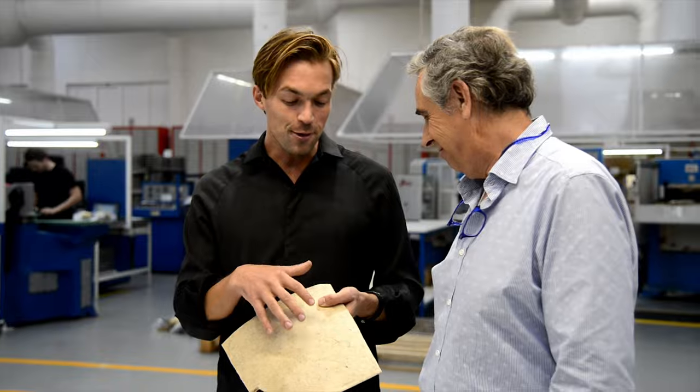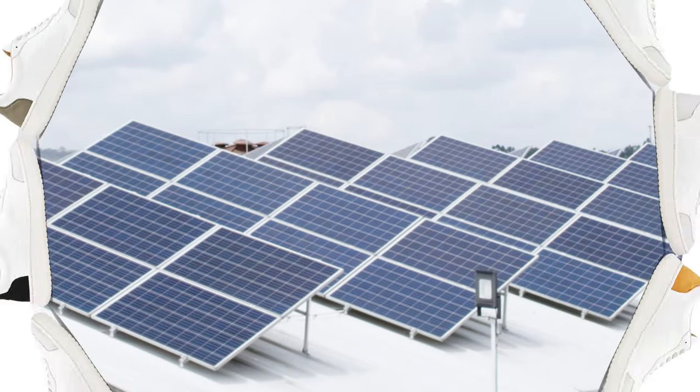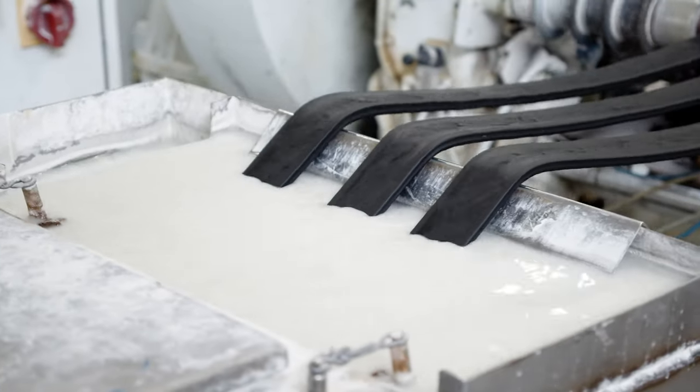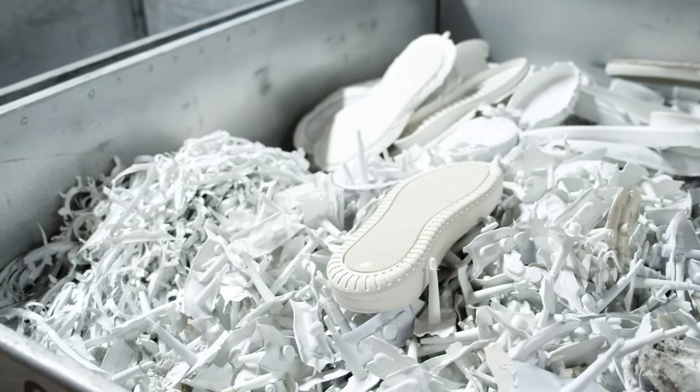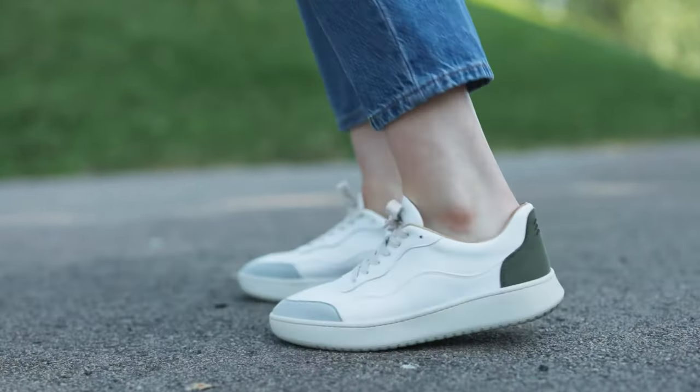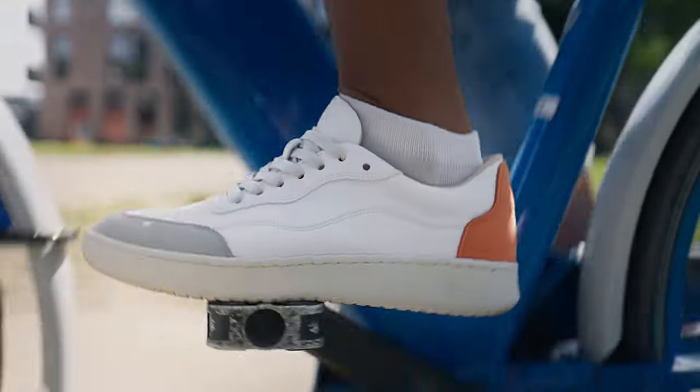Since our launch in 2018, we have transformed the footwear industry with our innovative and circular designs. This time, we are inventing new ways of combining materials to create an extraordinary comfort that is 100% recyclable. Constructed like a running shoe to give your feet extraordinary comfort for your everyday movements.